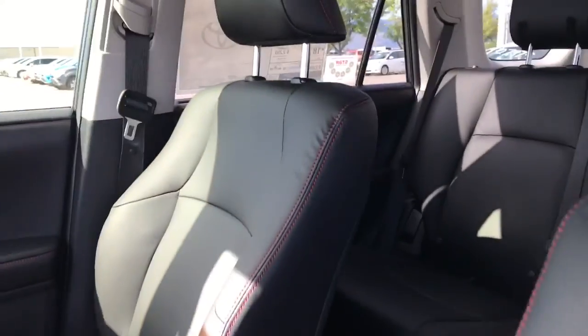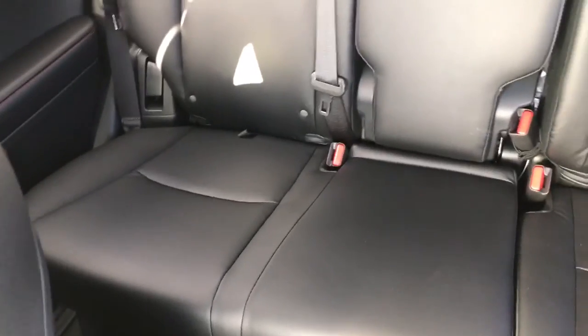As you can see, this vehicle has just a second row. It is not a third row.